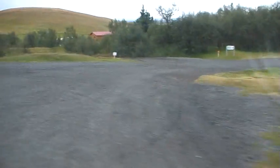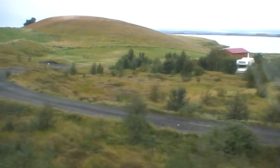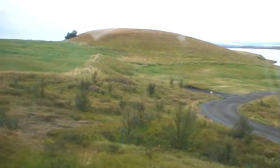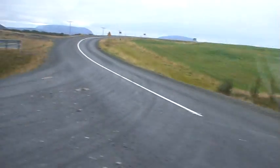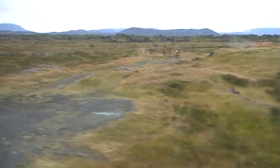We are turning to the left, direction Egilstadir, still on road number one. Egilstadir is the center in the east of Iceland. But we are heading here towards the smoke.